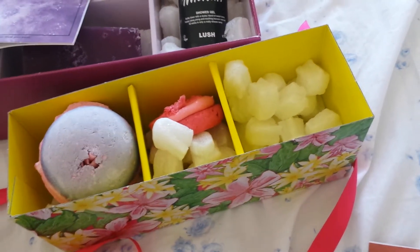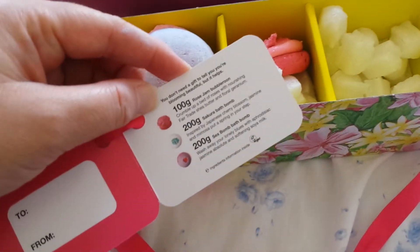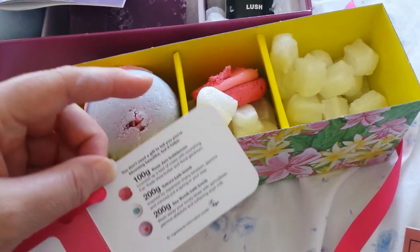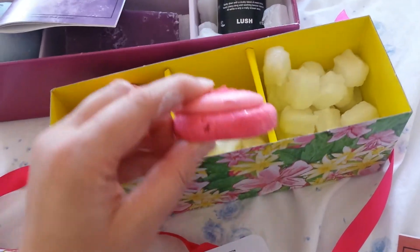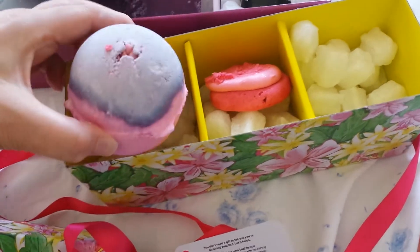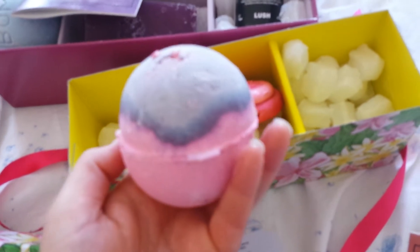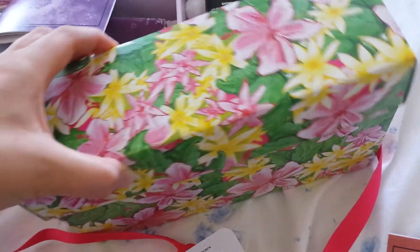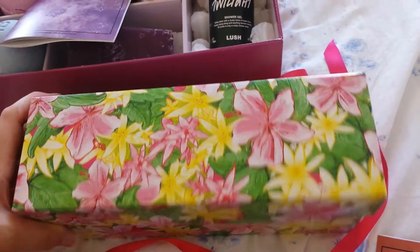Inside there was a sakura bath bomb — inspired by Japanese cherry blossom, jasmine, and mimosa. I love it because I do love mimosa, so that's already gone. I've used half of the rose jam bubble bar, which is a lovely sweet rosy scent, and the sex bomb, which has jasmine absolute and softening soya milk — I love that too. It's a really nice little box.